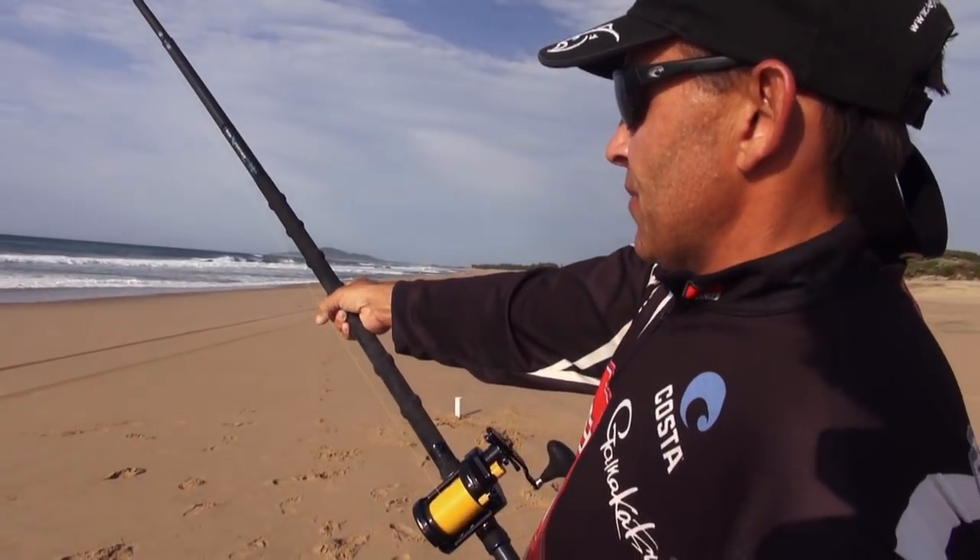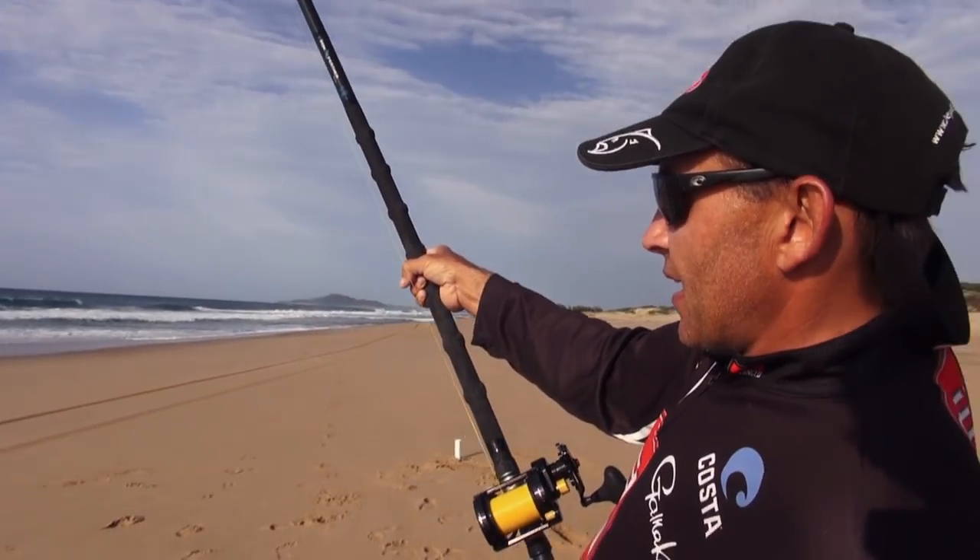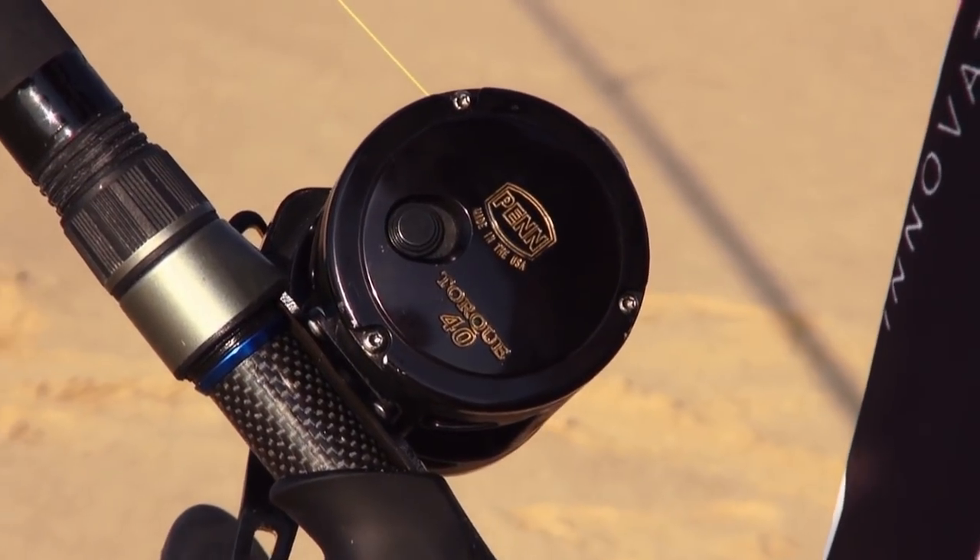The tackle I'm using today — I'm testing the new Waft Iron Feather rod and the usual Pentork 40.